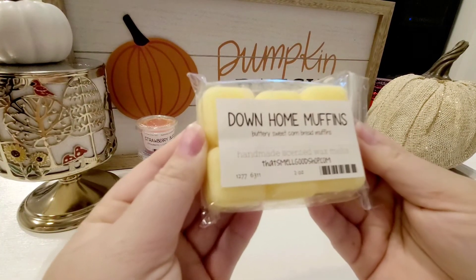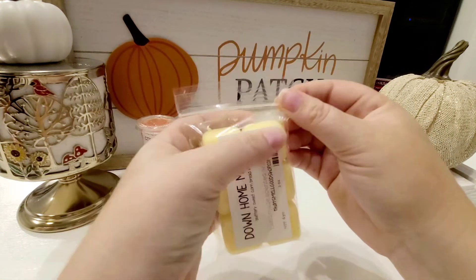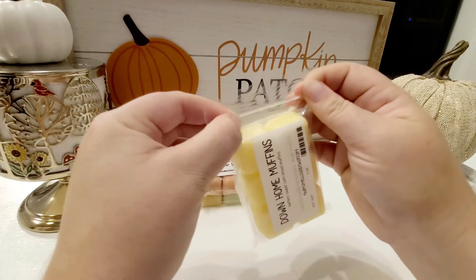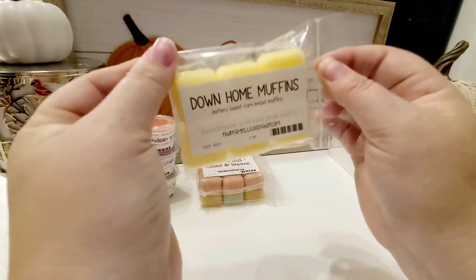Next up is Down Home Muffins. This is buttery sweet cornbread muffins. You guys, I am a cornbread connoisseur — I love cornbread, all sorts of cornbread. This is so, so good. It does smell quite strong. It smells like a hot cornbread muffin coming out of the oven, slathered in hot dripping butter. You definitely could mix this with something, but this is really good on its own.